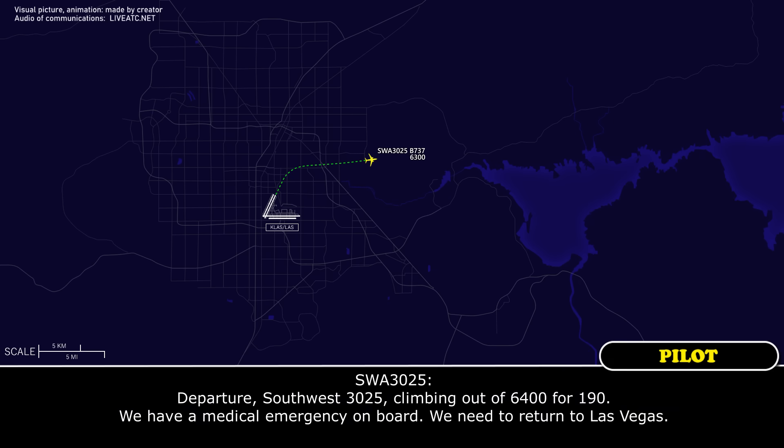Climbing out of 6400 to 19,000. We have a medical emergency on board. We need to return to Las Vegas.